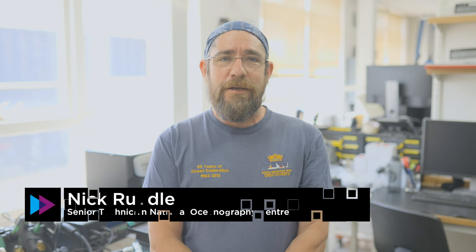Hi, my name is Nick. I'm a senior technician at the National Oceanography Centre. My job is to provide technical support for scientific research.